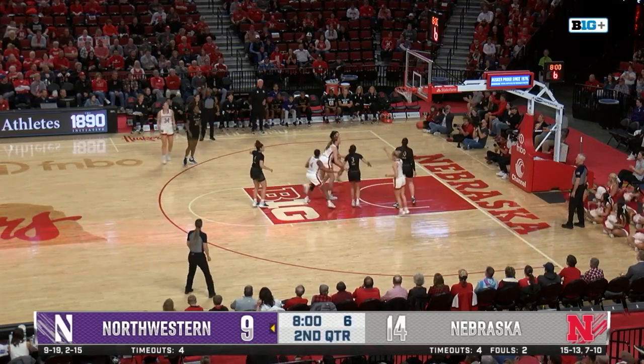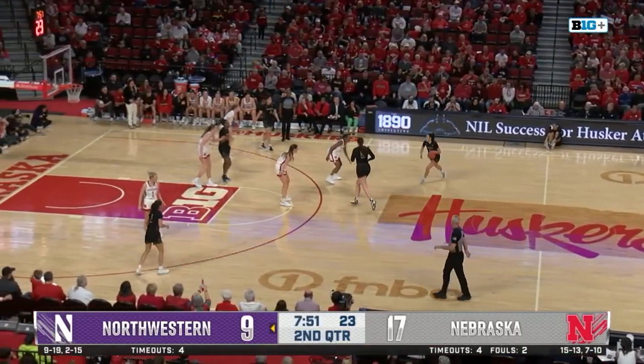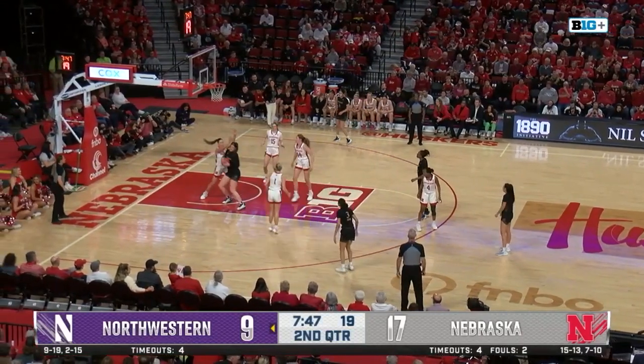Shelley circling, finds Bourne for three — got it. Get open on the outside, nice pass though by Jazz Shelley. Stuck on the baseline, finally opened three. Huskers lead by eight, Nebraska on a 5-0 run.